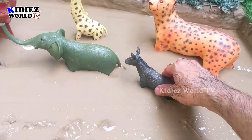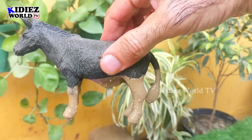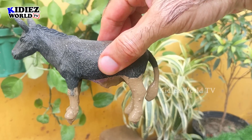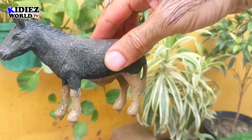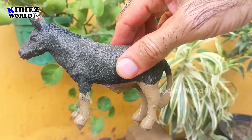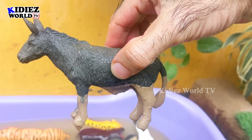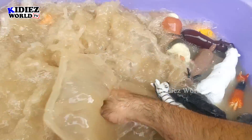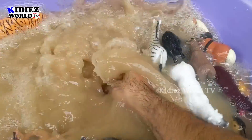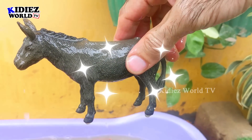The next one we have is the donkey — we still have a lot of animals! This donkey is another herbivore animal, not big and not medium-sized. This animal is so innocent and so cute. It comes in the farm animal and domestic animal category. Let's wash him. Here we go, donkey!